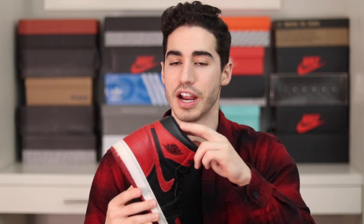Starting off with my favorite sneaker of all time — this is the Air Jordan 1 in the Bred colorway. I absolutely love this; I picked it up in 2016 at a local consignment store.